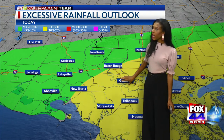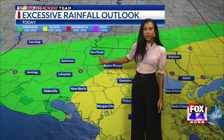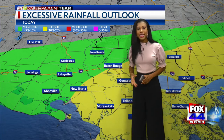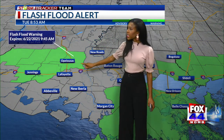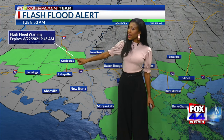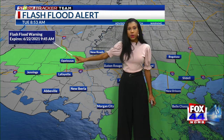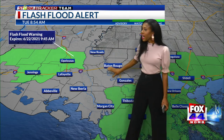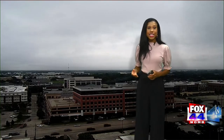Areas in yellow are under a slight risk for excessive rainfall, and areas in green are under a marginal risk for excessive rainfall. So we could see some heavy rain at times that could lead to localized flooding and maybe even some ponding. Also, a flash flood warning is in place for portions of west Louisiana — notice Opelousas under that flash flood warning through 9:45 this morning. That's where we see that pocket of heavy rain. Areas in the starker green are under a flash flood watch that expires this evening at 7 p.m. So throughout this time, there could be some heavy rain.